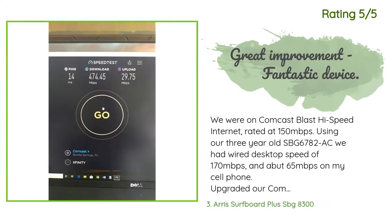Another happy customer said: 'We were on Comcast Blast high-speed internet rated at 150 Mbps. Using our three-year-old SBG 6782-AC, we had wired desktop speed of 170 Mbps and about 65 Mbps on my cell phone. We upgraded our Comcast to 400 Mbps but only got 270 Mbps on the desktop due to a modem rating of 343 Mbps, so we ordered this new SBG 8300. The photo shows my desktop speed now and my cell phone speed test shows 192 Mbps download. Our upload speed more than doubled from 13 to 29 Mbps. The modem is extremely easy to set up with Comcast — just connect it and...'